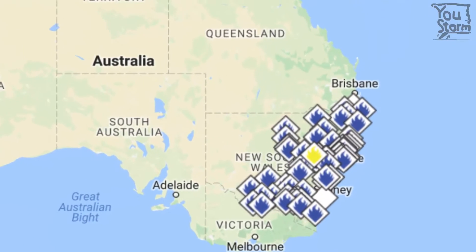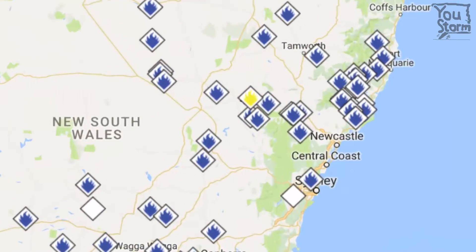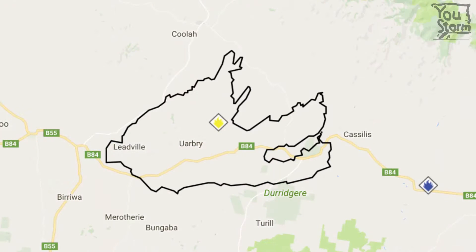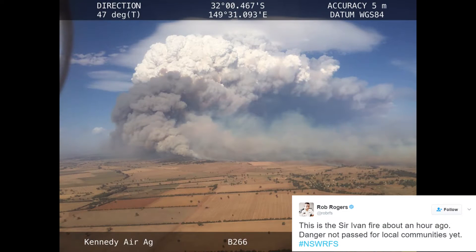Greetings. As a follow-on to the previous video, this one takes a look at some of the views from space of a huge bushfire in New South Wales on the 12th of February. By early on the 13th of February, a total of 32 homes and 76 outbuildings had been destroyed in fires, 23 of those consumed by a massive fire named the Sir Ivan fire near Dunydoo.